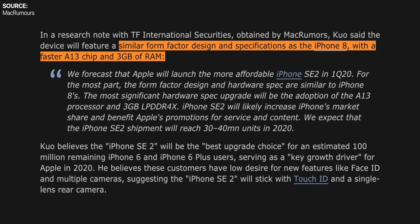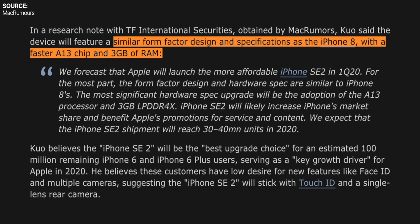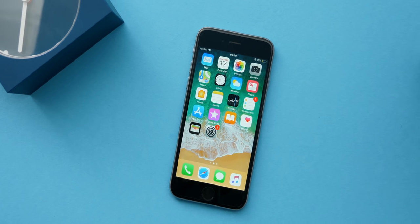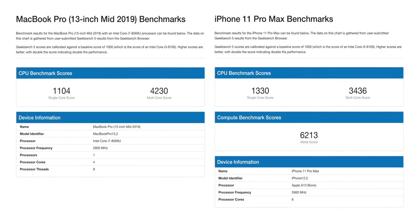Then in October 2019, Ming-Chi Kuo — by far the most reliable analyst when it comes to Apple leaks — confirmed that Apple plans on releasing a low-priced iPhone SE 2 with the same design as the iPhone 8, an Apple A13 chip, and 3GB of RAM in early 2020. Kuo also believes this would be the best upgrade option for people still using an iPhone 6 or 6S who prefer the same design with updated specs. The Apple A13 processor is just a beast of a chip — it's what's already in the iPhone 11s, and it's so powerful it even outperforms most low-to-mid-range laptop CPUs, including Apple's own 2019 13-inch MacBook Pro.